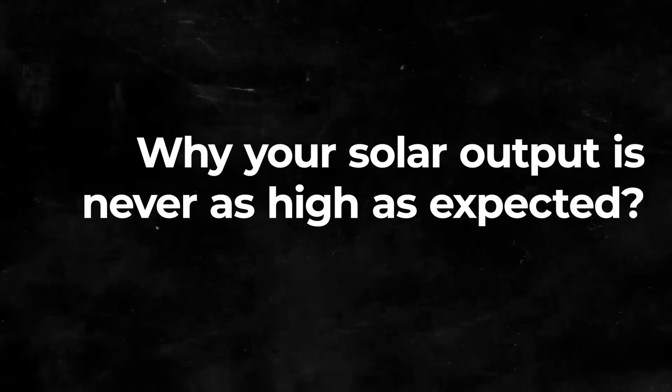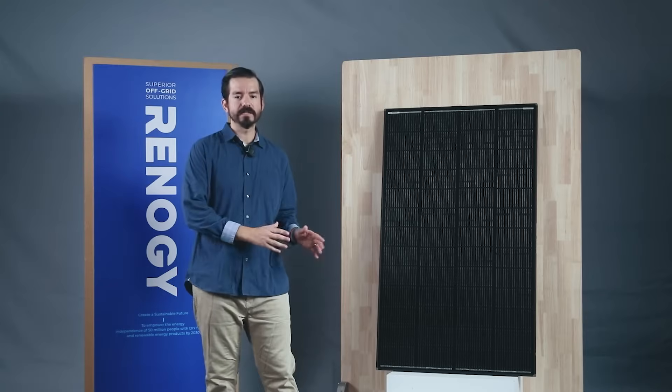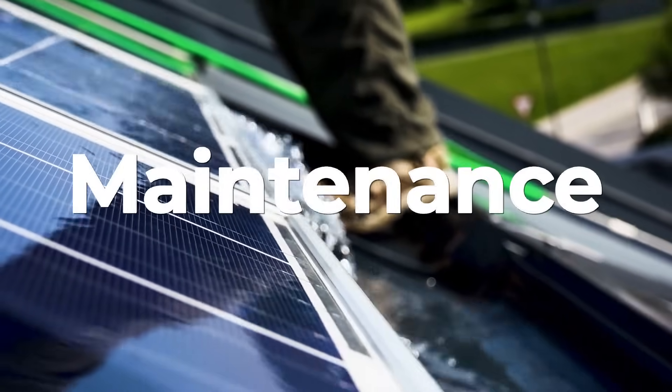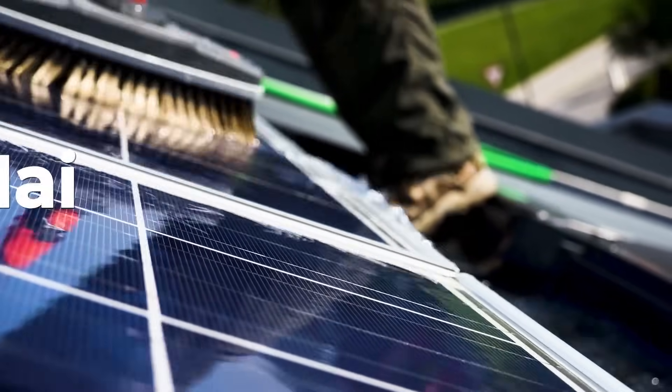Ever wondered why your daily solar output isn't always as high as you'd like? Even if you park the RV to avoid shaded spots, the angle of the sunlight shifts throughout the day. And let's not forget about maintenance — who really has the time to clean off bird droppings and grime every day?